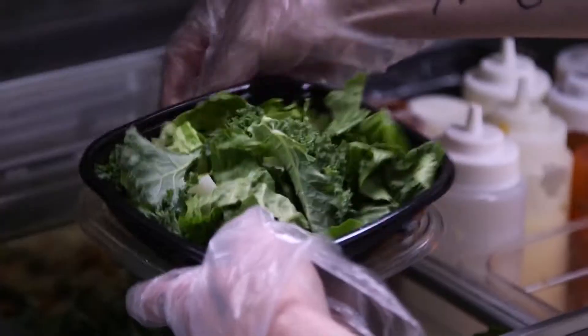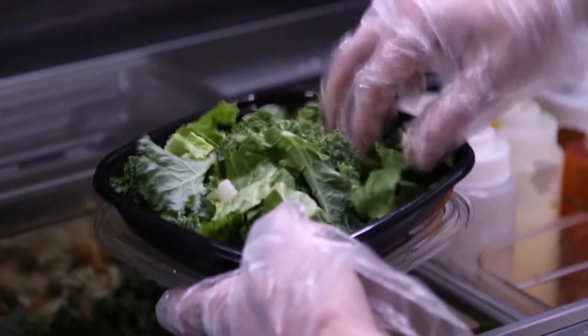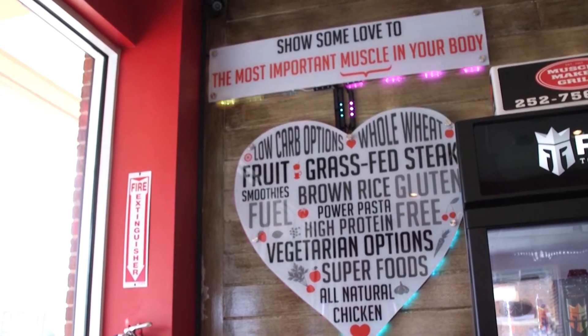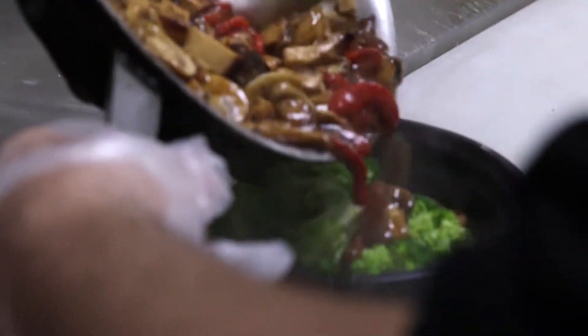We take all this food and flip it to a healthy way by using healthy products. For pasta, we use whole wheat and whole wheat grain. We actually specialize in grass-fed steak, natural chicken — we use halal and kosher chicken.